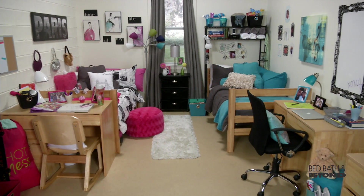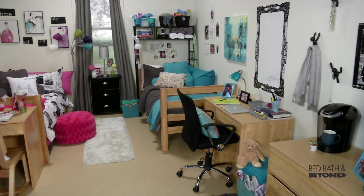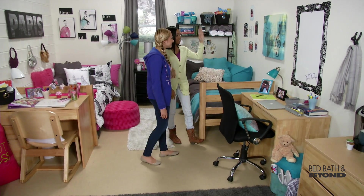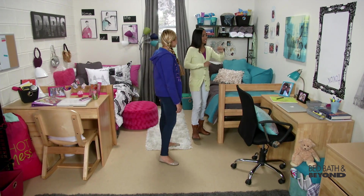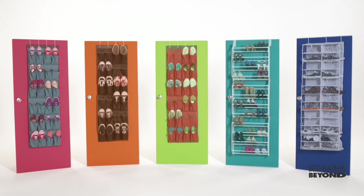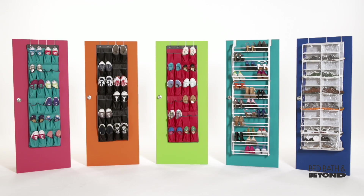Dorm rooms and small apartments never have enough space to store your clothing and accessories like purses, scarves, shoes, and hats. Try a surprising storage solution: your door. The back of the door is perfect for storing shoes, and there are lots of options.